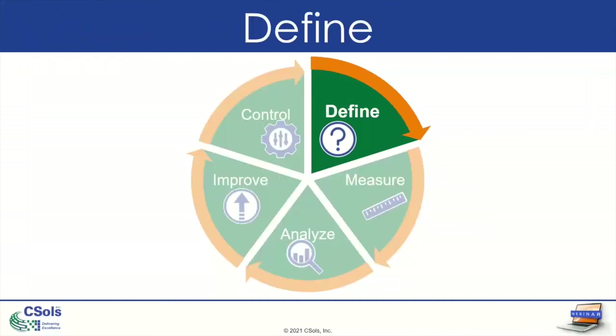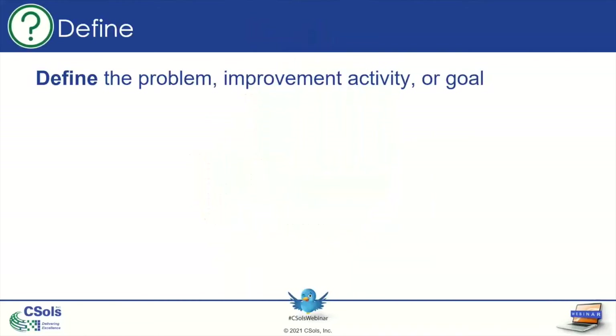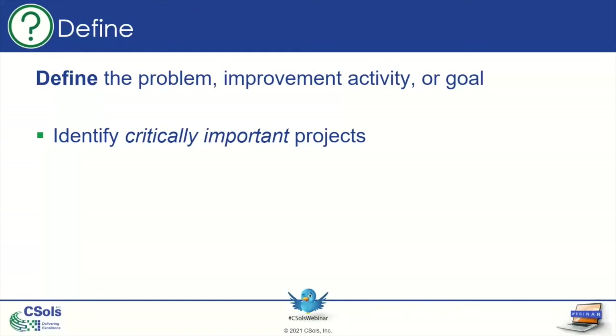Let's start with the first step: Define. When you're trying to improve your processes, you need to first define the problem, improvement activity, or goal — figure out what workflow you're trying to improve. You want to identify the critically important projects; customer-facing workflows might be the ones you want to improve first. Plan your improvements to be incremental — it's a cyclic process, so you can improve step by step. You don't need to improve everything at once; make it into manageable steps.